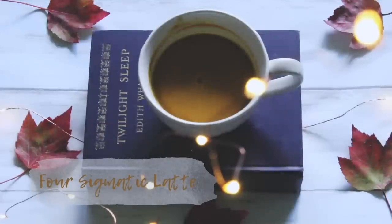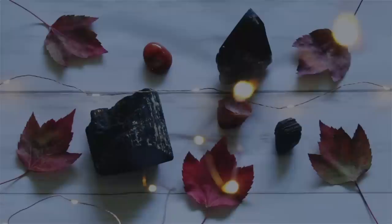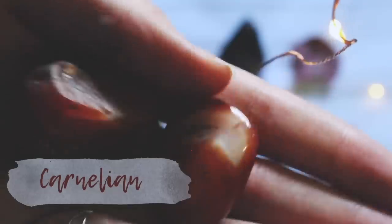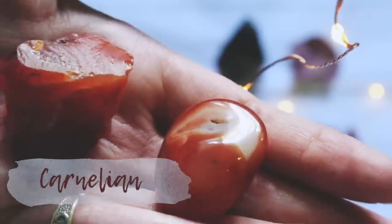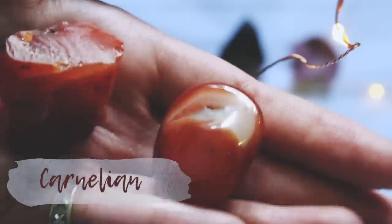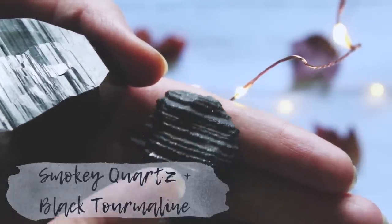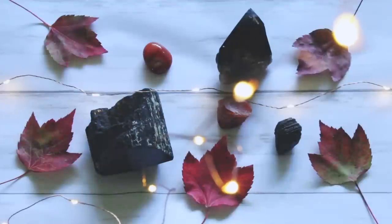I've been loving this hug in a mug lately — it's delicious and nutritious, so it's a win-win. As for self-care for fall, I always find myself gravitating towards my grounding stones. I kind of think of myself as being in the same transition as the trees — although their leaves are falling, their roots are stable and secure because they're grounded. If you guys would like to see a crystal video soon, let me know!